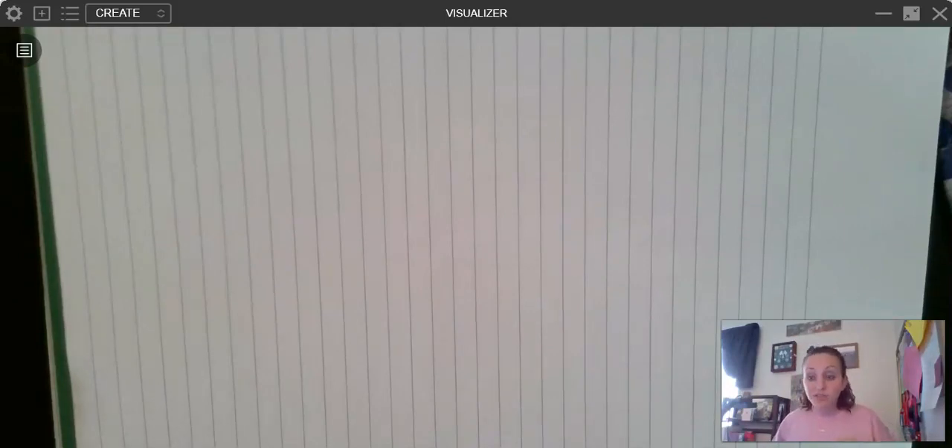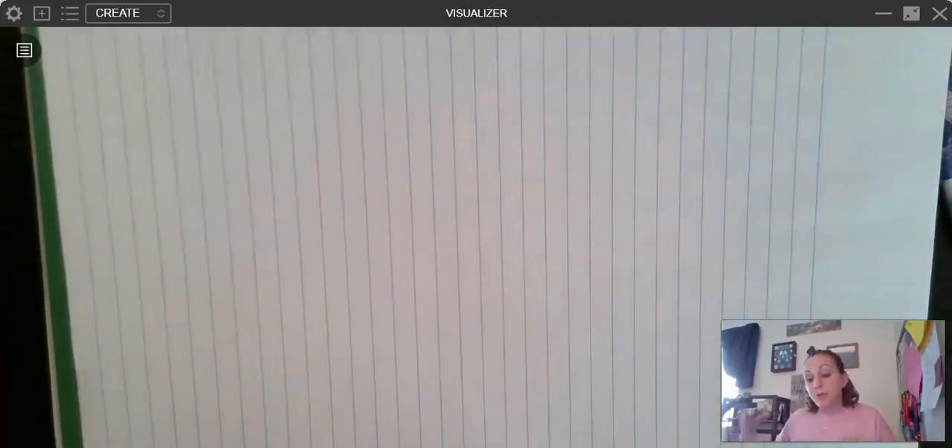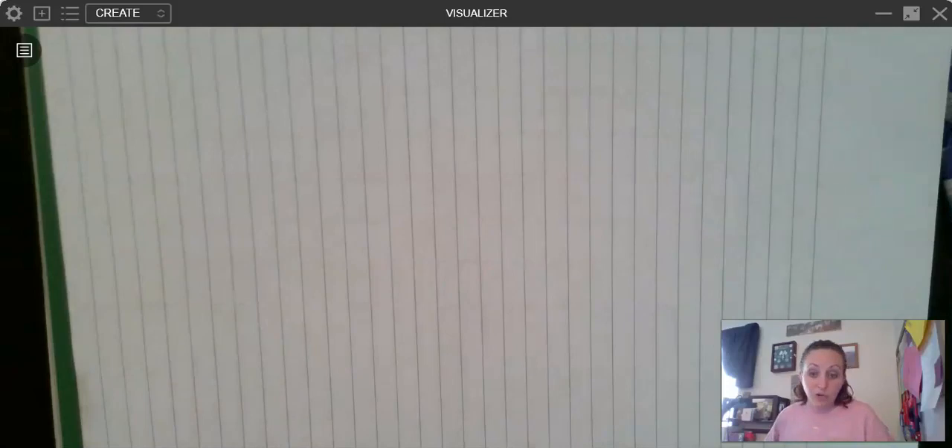Rounding is something that you're going to be using a lot because we are going to be moving into computation with whole numbers — that's adding, subtracting, multiplying, and dividing. It's important that we know how to round because we use rounding to help us estimate. Rounding tells us about how many. A lot of times you don't have to have an exact answer; you just need an estimated answer. If we are able to round, then we're able to find an estimated answer, and that helps us do math in our head really quickly. So rounding is a good tool to help us with mental math.